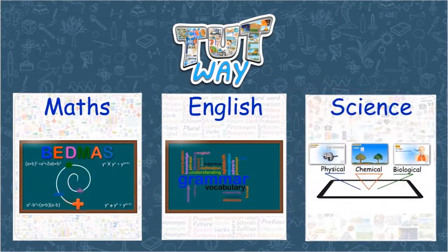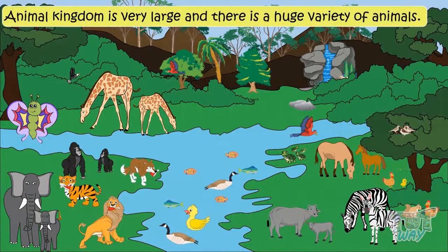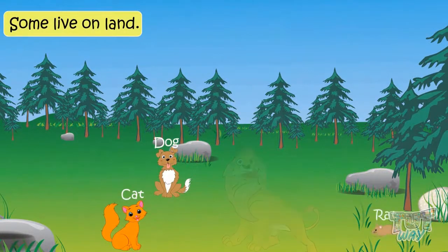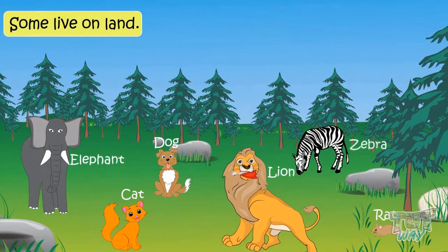The animal kingdom is very large, and there is a huge variety of animals. Some are very big, some very small, some colorful, some dull. Some live on land, like a dog, cat, rat, lion, elephant, zebra, and just so many.